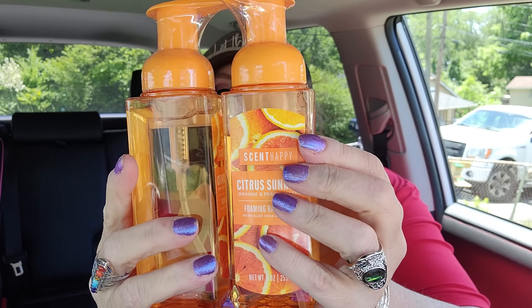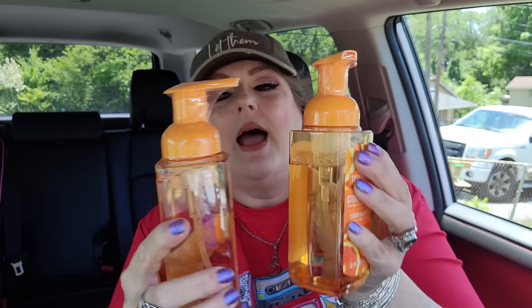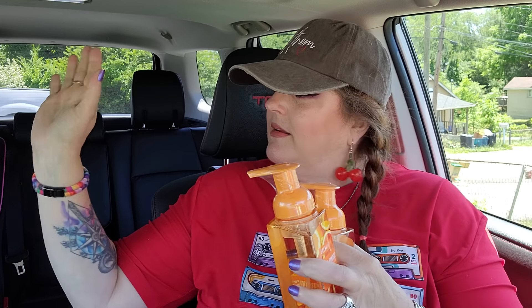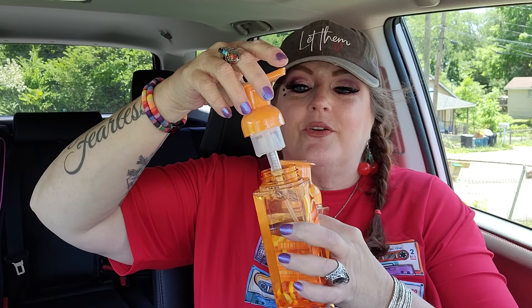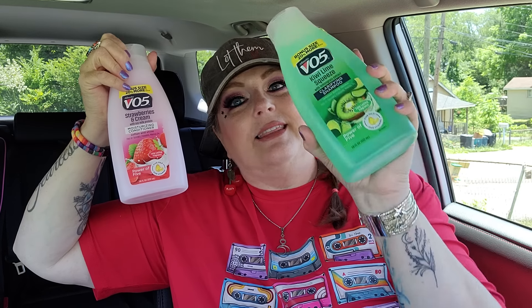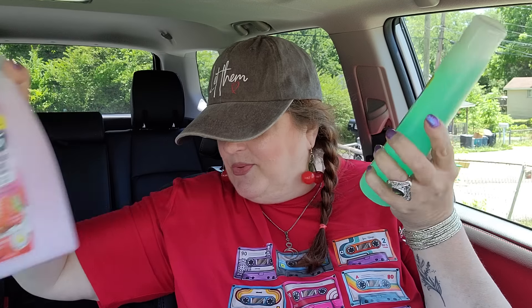I found the foaming hand soap - one was leaking because the lid was unscrewed, but everything's taped up so you can't pump it, but you can still unscrew the lid. It smells amazing - this is Citrus Sunrise and it smelled very peachy to me. I got two of those. Then Jack was with me and she wanted shampoo and conditioner. They only had the strawberries and cream conditioner, which smells amazing, and the kiwi lime squeeze shampoo, which is amazing as well.